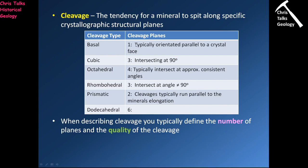A basal cleavage is one cleavage orientated parallel to a crystal face — it looks like a stack of paper. Cubic minerals have three cleavages intersecting at 90 degrees, giving a cube-like appearance. Octahedral cleavage has four cleavages at approximately consistent angles, resulting in a pyramid-like appearance. Rhombohedral cleavage also has three cleavages, but they intersect at angles greater or less than 90 degrees — that's the key difference from cubic. Prismatic is two cleavages typically running parallel to the mineral's elongation. Dodecahedral minerals are relatively rare and harder to define visually.